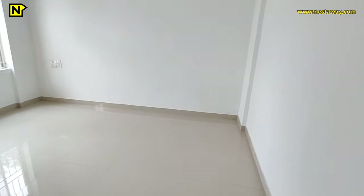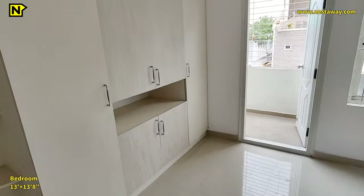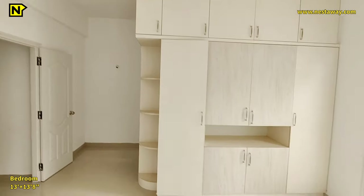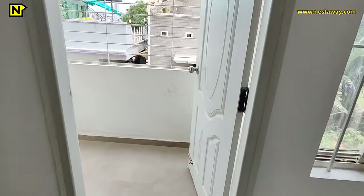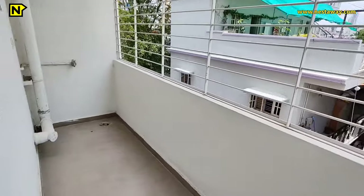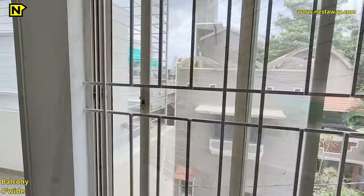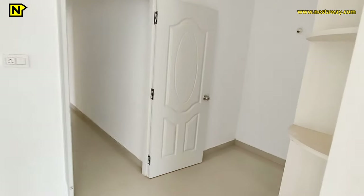The master bedroom has all electrical fittings and measures 13 feet by 13 feet 8 inches. The storage here is also very spacious with ample storage and open shelves. This bedroom also has an attached balcony with safety grills — the balcony is 4 feet wide and offers a view of the road. A window is also provided for this bedroom.